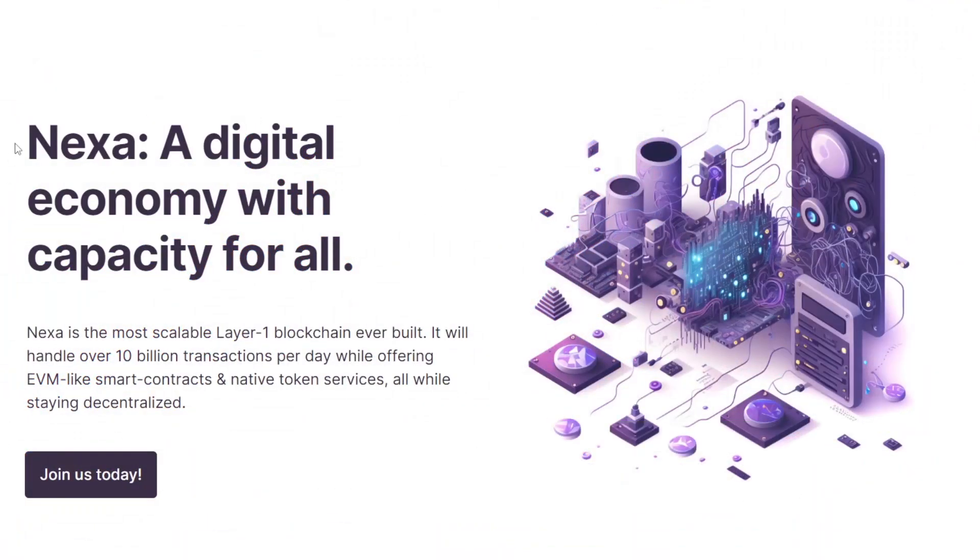NexaCoin launched in the middle of 2022 on the 21st of June. They describe themselves as a digital economy with the capacity for all. They also say that Nexa is the most scalable layer 1 blockchain ever built, handling over 10 billion transactions per day while offering EVM-like smart contracts and native token services, all while staying decentralized.